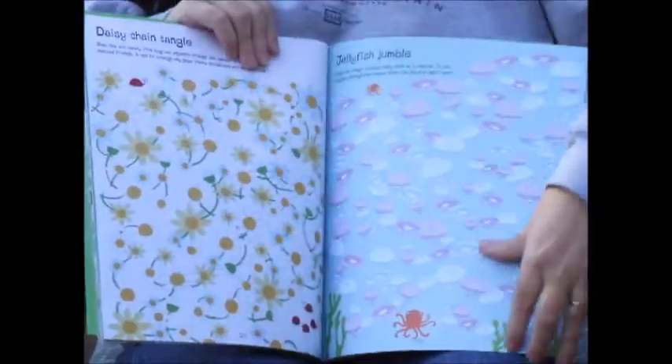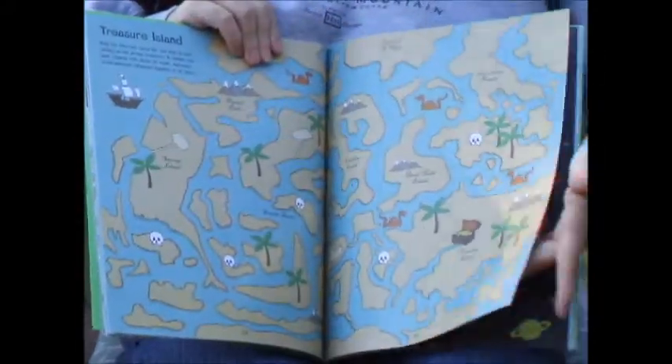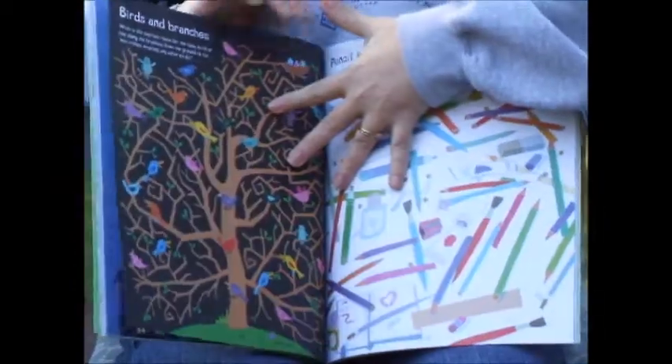Notice as we look at these that there are different shapes and formats. Some have thick lines, some have thin ones. Again, that's just working on hand-eye coordination and tracking.